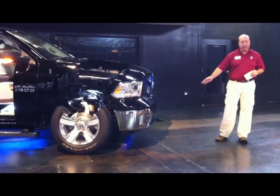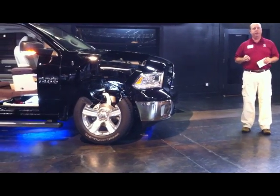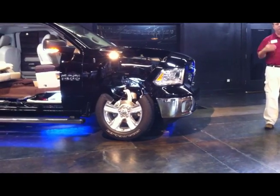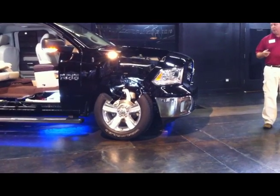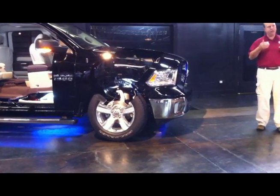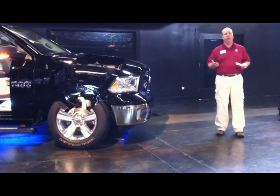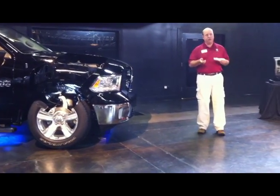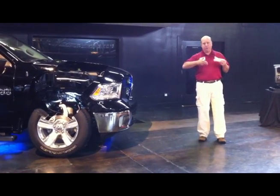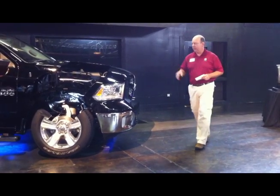Another simple thing is the air dam — the front air dam. We learned something from our Jeep brethren. In the new Grand Cherokee, they extended the air dam down, improving aerodynamics easily, but they used what's called a santo green. It's a soft rubber, and it's a beautiful thing because you can take advantage of improved aerodynamics yet not give up off-road ability. Because it's a soft rubber, you can run into rocks, concrete blocks, whatever — it'll flip, bend out of the way, and pop right back into position. It's a great technology.